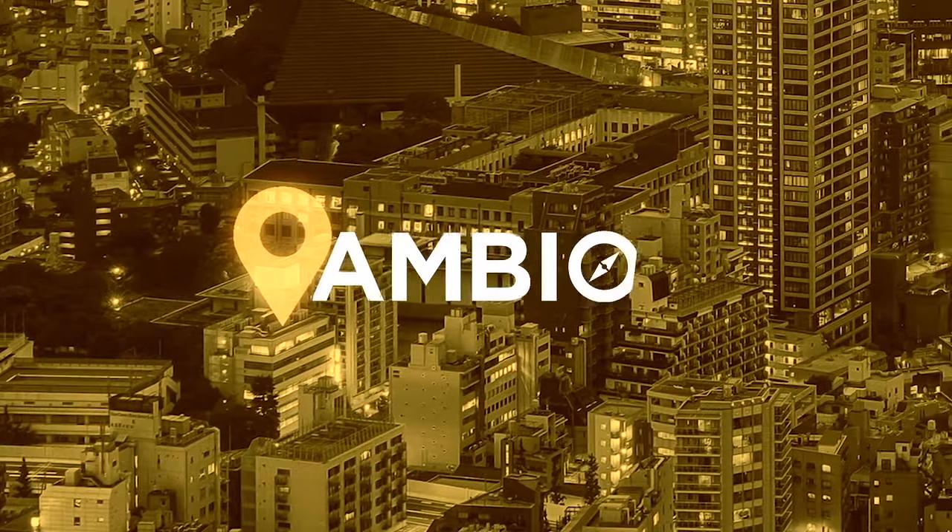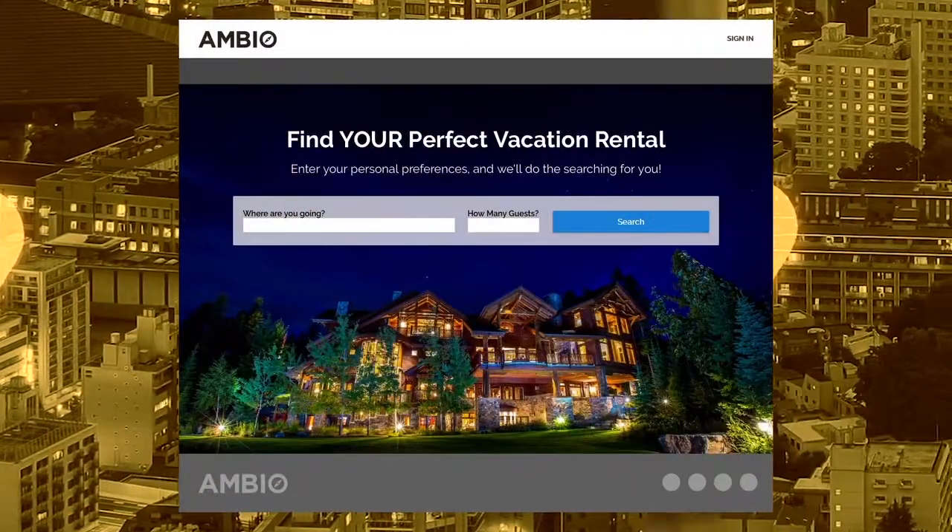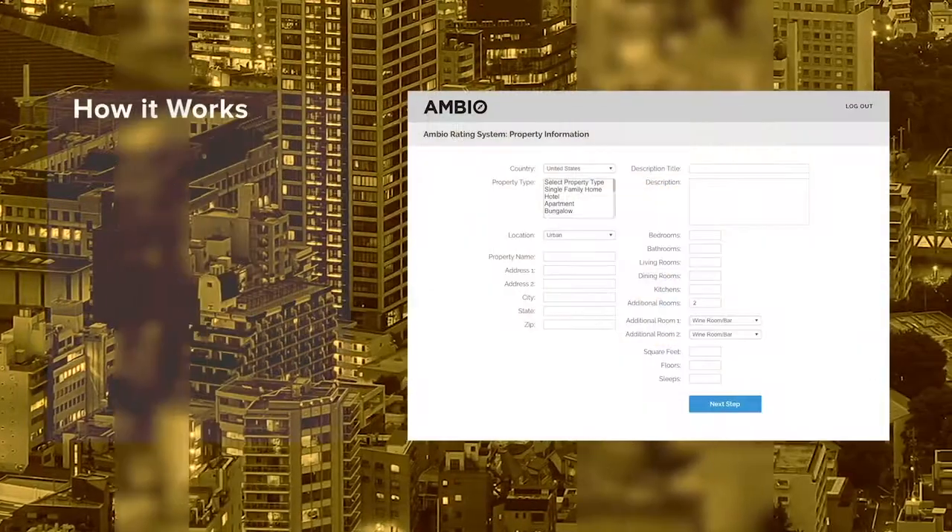Ambio introduces a new global standard for presentation and booking, beginning with an expansion of property information. Here's how it works.